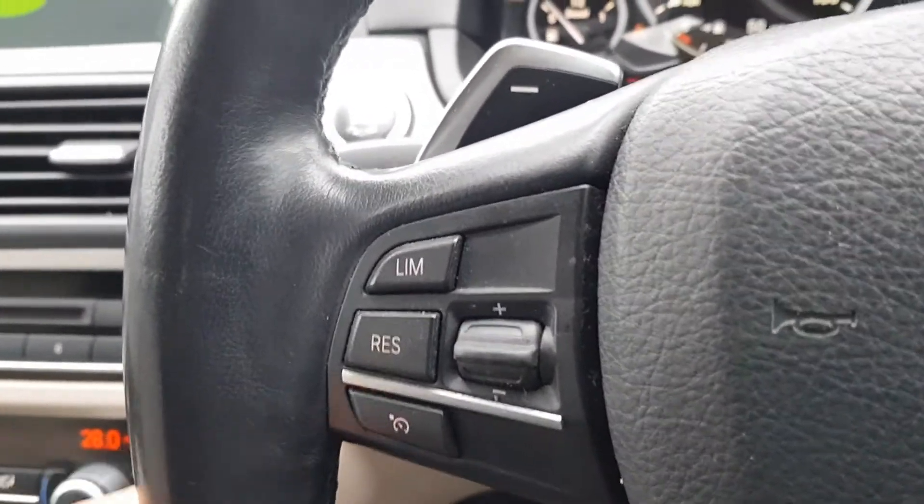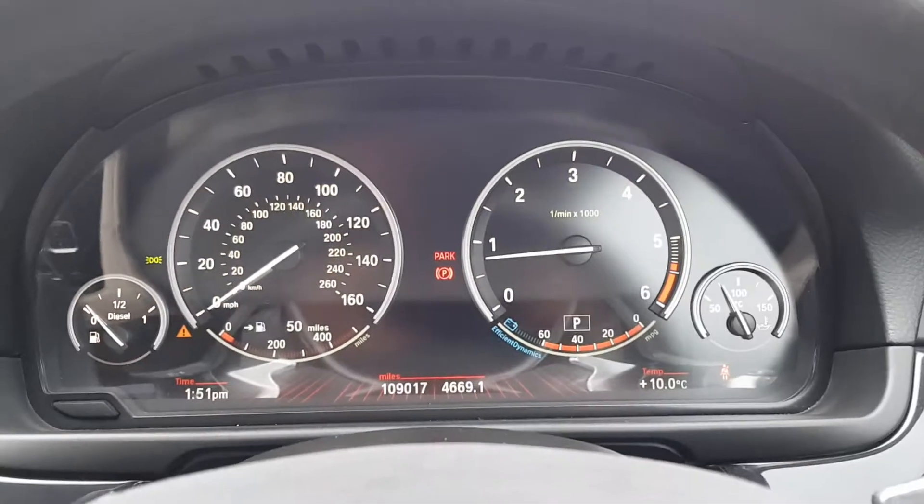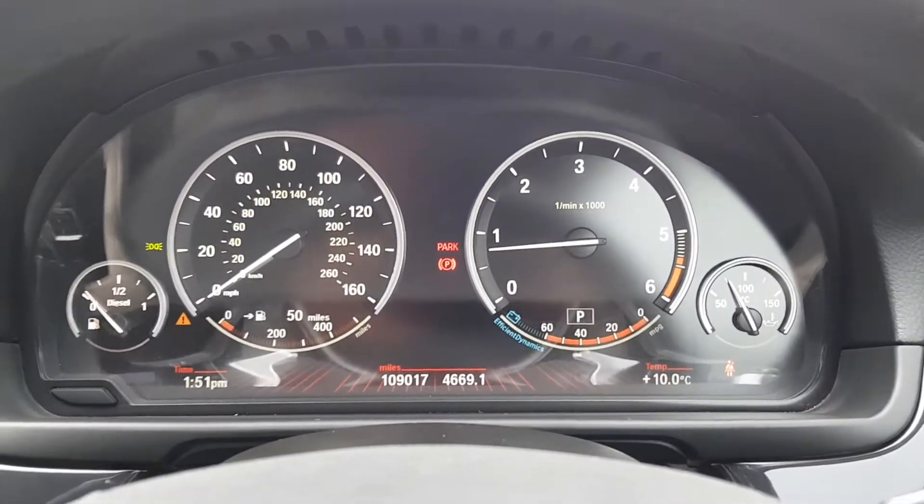As well as cruise control and speed limiter. You've got your indicator stalk and full beams, as well as your partially digital dash. 109,000 miles on the clock.